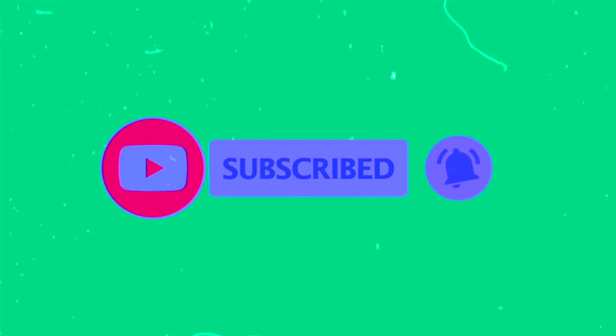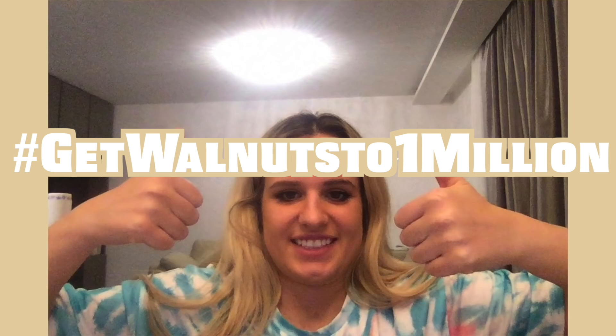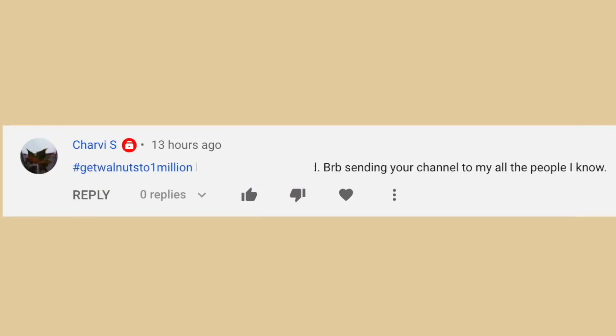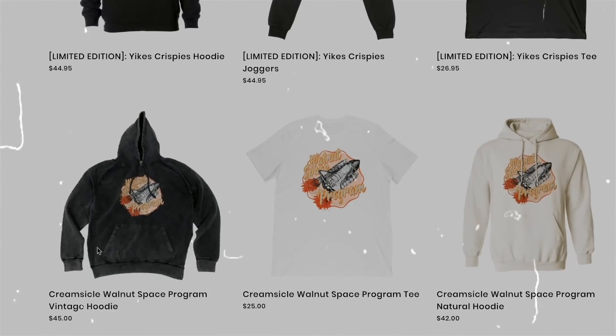Don't forget to subscribe and share this video with a friend, someone that you think will like walnuts because we're on the hashtag get walnuts to one million. Today's shout out goes to Charby. If you want a shout out, make sure you comment down below. Also don't forget that I have merch that's really cute and aesthetic.